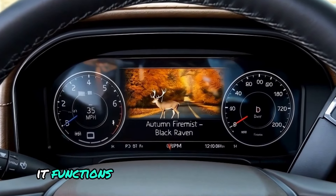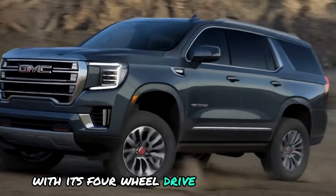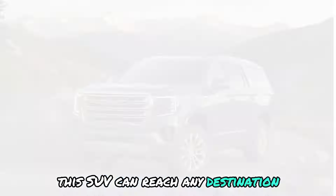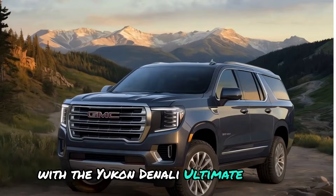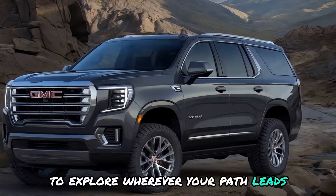The night vision functions similarly to extra eyes that protect you while you drive at night. With its four-wheel drive and rugged tires, this SUV can reach any destination. With the Yukon Denali Ultimate at your side, you can feel secure and confident to explore wherever your path leads you.